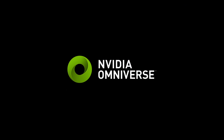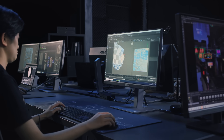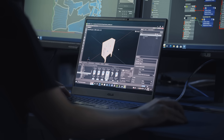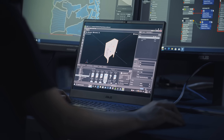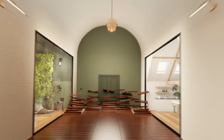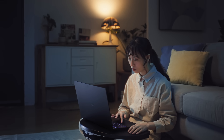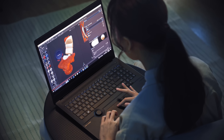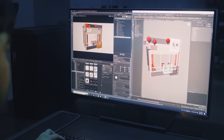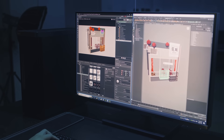Whether a creator is using Maya, 3DS Max, or Unreal Engine, Omniverse acts as a central hub that connects all the different creative tools seamlessly. This enhances a creator's productivity in the metaverse so they can achieve new heights of creativity. Omniverse Enterprise is an open simulation platform built on Universal Scene Description that allows creators to work remotely and lets multiple creators collaborate on the same project at the same time.